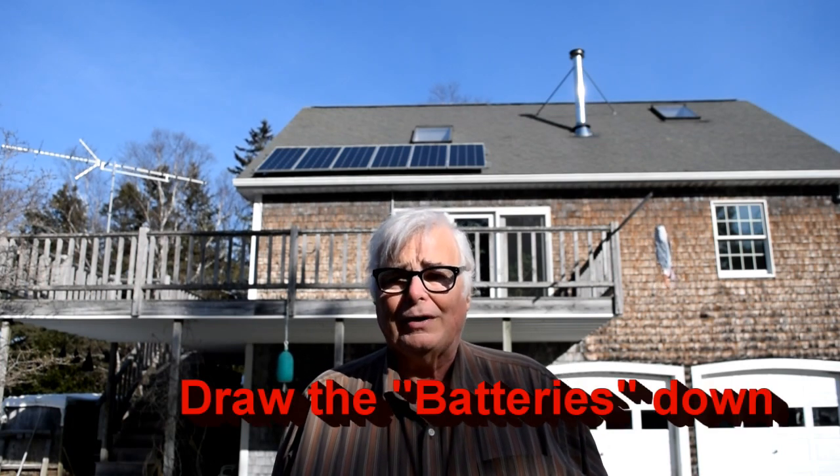Basically what I've done is yesterday I drew the batteries down, and today we're letting the sun recharge them. In order for this test to tell us the full output of the panels over the course of the entire day, I have to draw the panels down enough so that there's room in the batteries for the full output of the panels throughout the day. Unfortunately, while I thought I had done that yesterday by drawing my battery bank down by about two kilowatts, it turned out not to be enough.